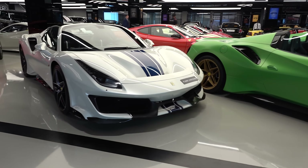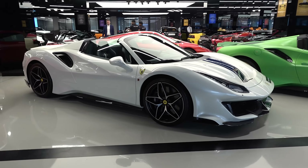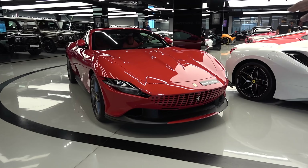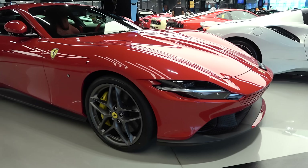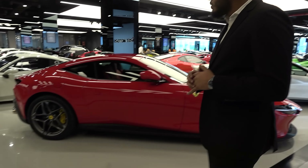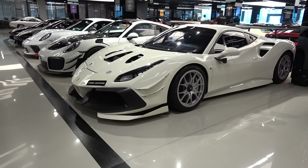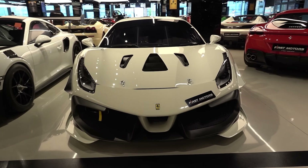Next to that, we have another 488 Pista with a launch spec — this is the launch spec of the car, also limited in exclusivity. And then next to that, we have the future, the new era: the Ferrari Roma, which shares a similar engine like the 488 Pista and F8. It has the new digital interior and all that. And next to that, we have a hardcore version, the 488 Challenge, which is mainly for track use. Ferrari doesn't go small with racing — they are made for racing.